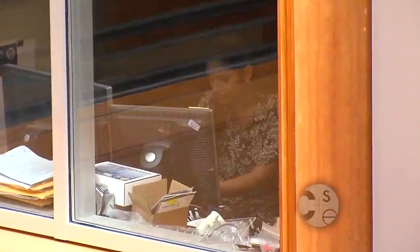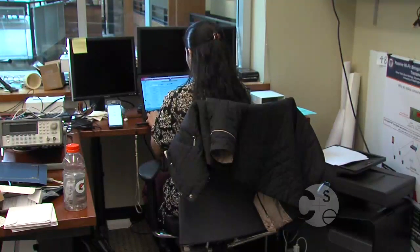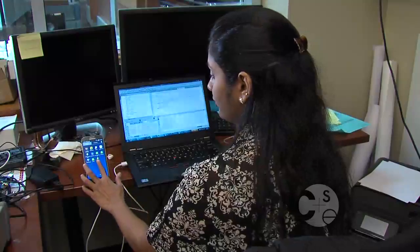I am Rajrakshmi Nandakumar, a PhD student at the Mobile and Wireless Systems Laboratory. My project is Apnea App, which is the first system that can diagnose sleep apnea using off-the-shelf smartphones.